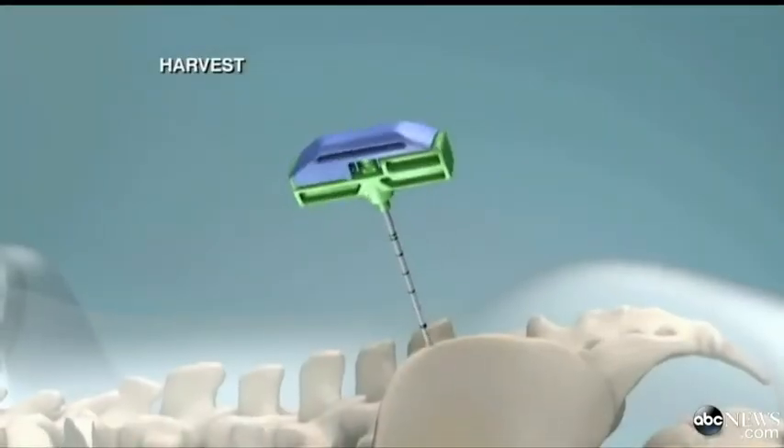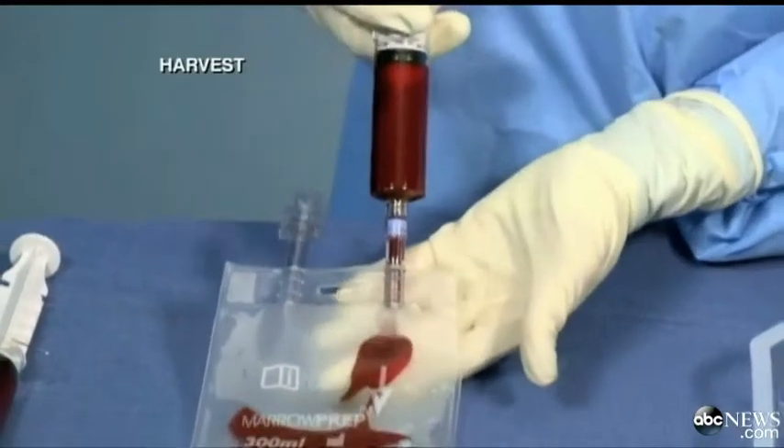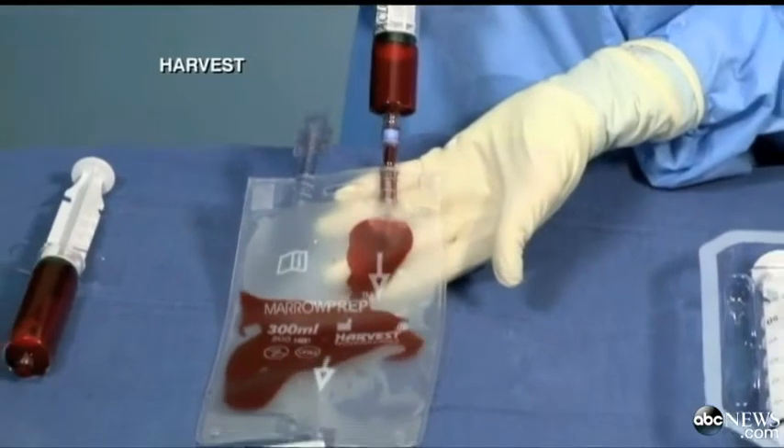It's called a BMAC, or Bone Marrow Aspirate Concentrate, essentially using your own stem cells to ease the pain. Stem cells, or cellular therapy as we call it, it's a strong anti-inflammatory.